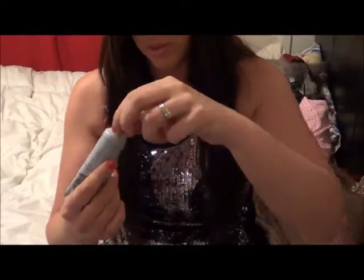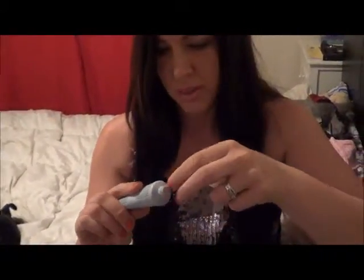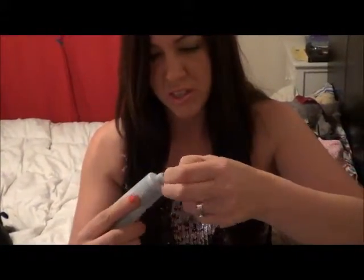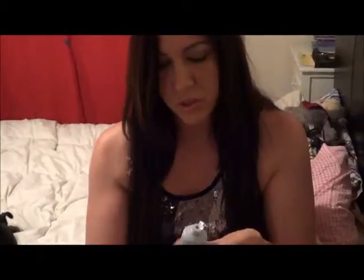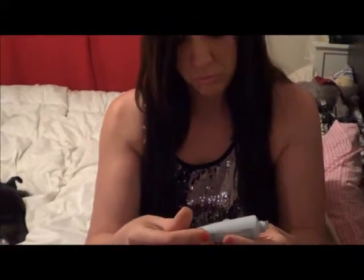This one came with a little seal. These seals can be very frustrating, especially when you're in a hurry to get something open and it doesn't want to open. It smells okay — it smells thick.